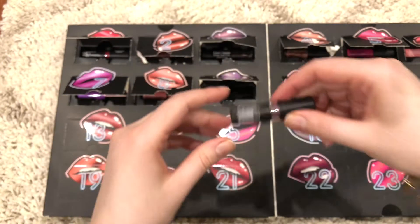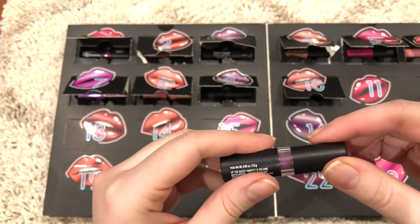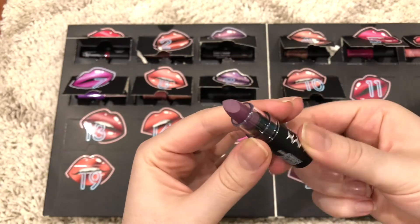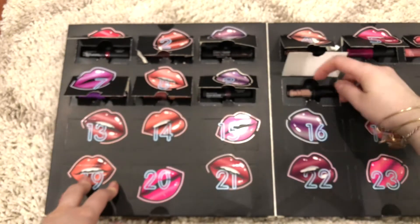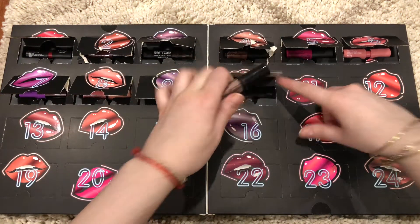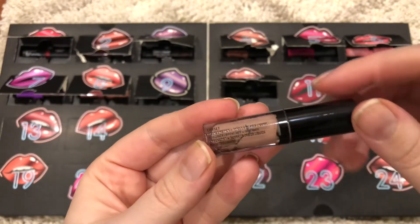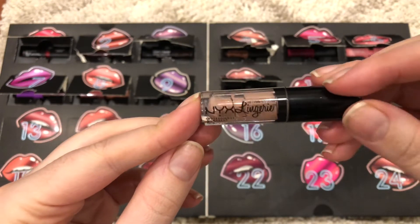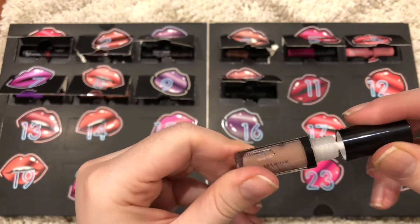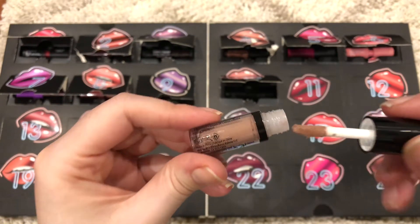Number 9 is another NYX Matte Lipstick in the color Up the Base — that is a deep purple. And this is the last one I have opened. Today is December 10 and it is a NYX Lingerie in the color Corset, but look — it's like completely broken inside.